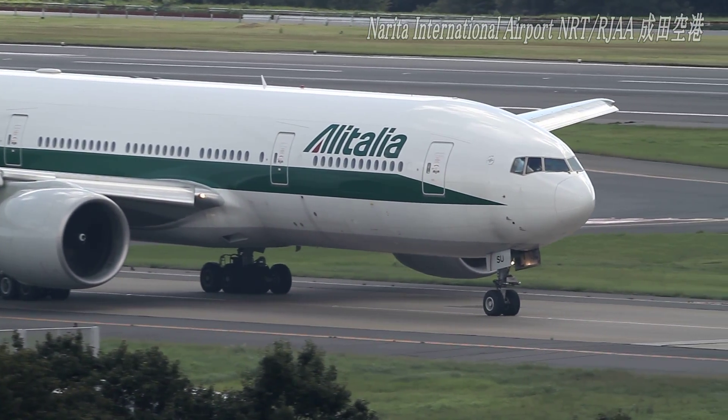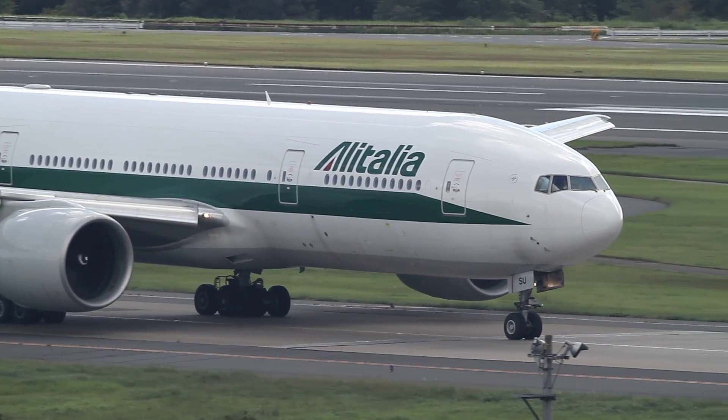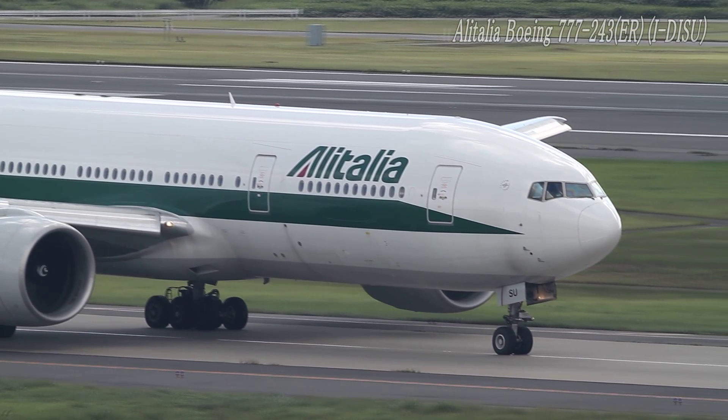Ready for departure, EIT785. EIT785, IJV 160, AT10, runway 16R, we are now to take hold. EIT785, clear for takeoff, 16R.